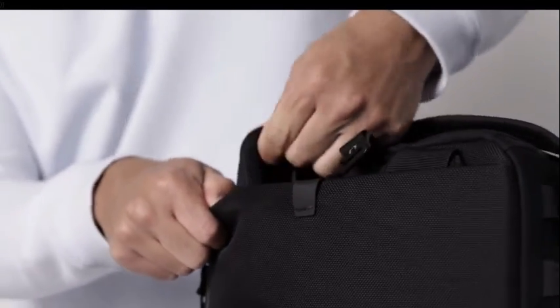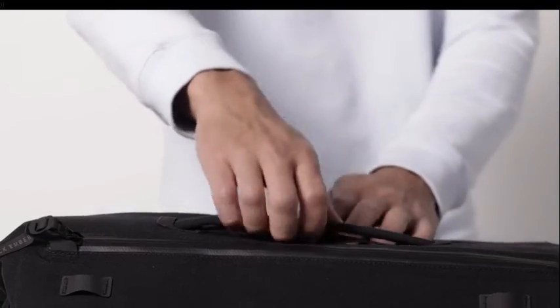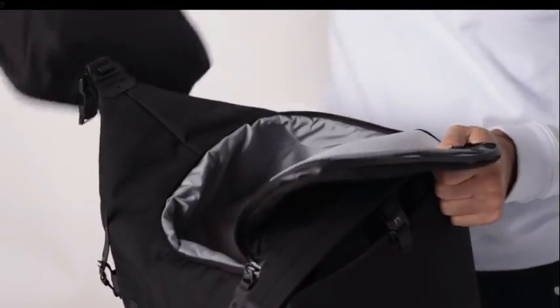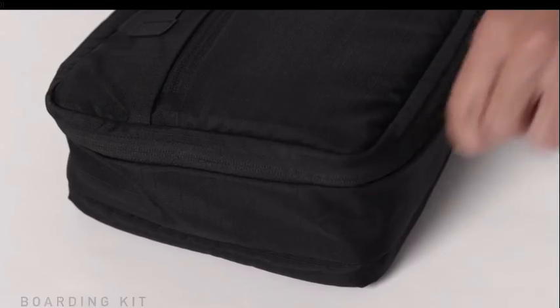The backpack straps are stowable, and so are the duffel straps — your choice. Tucked away in a hidden pocket, you'll find the boarding kit. Whether you're road tripping or jumping on a flight, the boarding kit has everything you need.